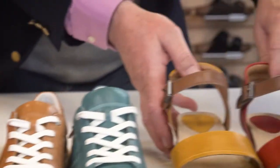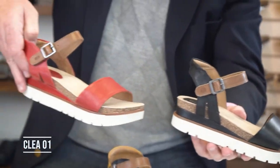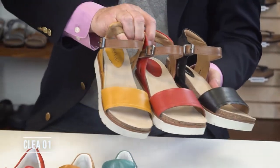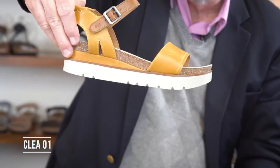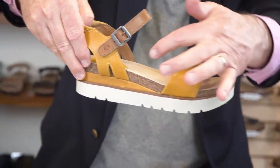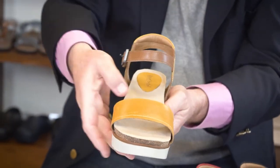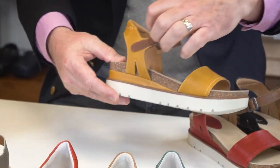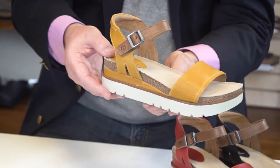And then this sandal — we just love these. This sandal here is called the Clia 01, and these are so on trend right now. If you look at the colors, you have black, red, and mustard. With a little chunky bottom — just fabulous. And again, it's got the cork footbed with a leather top, cushioned, and it will form right to your feet. And then again, you have the Velcro closure, which makes keeping these on really, really nice.